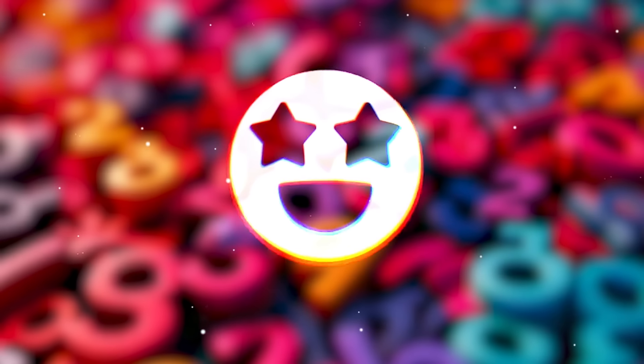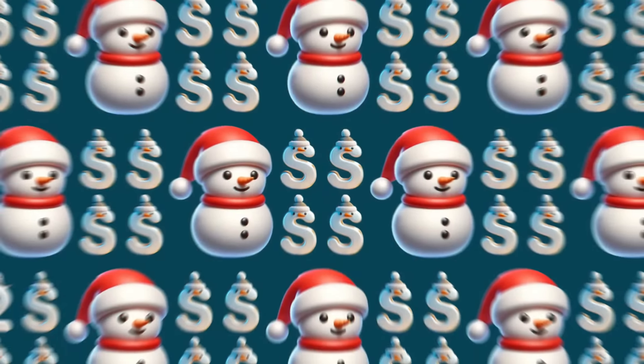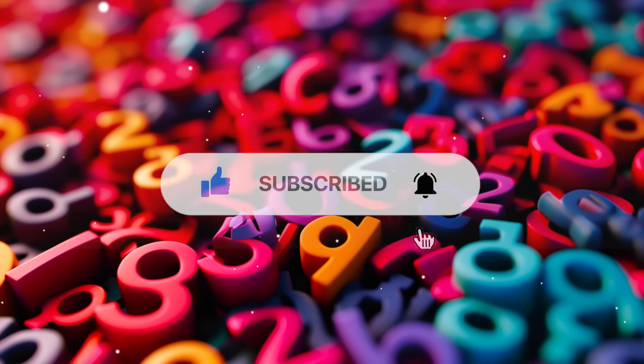Hey friends, welcome back to the Emoji Gaming. Let's test your power of observation in 30 unique puzzles at 3 difficulty levels. Today is Christmas Numbers and Letters Edition. If you are ready, subscribe to the channel and let's get started.